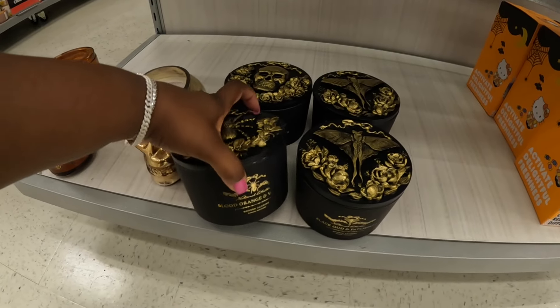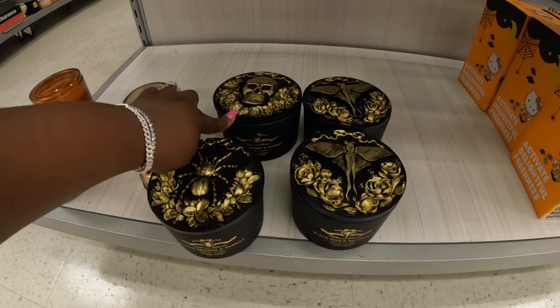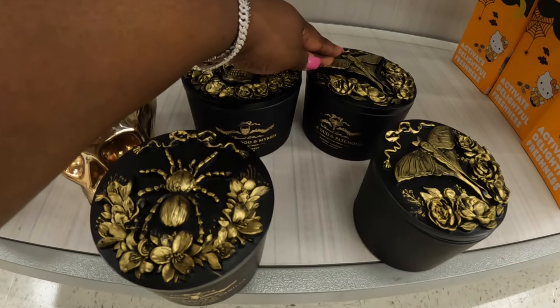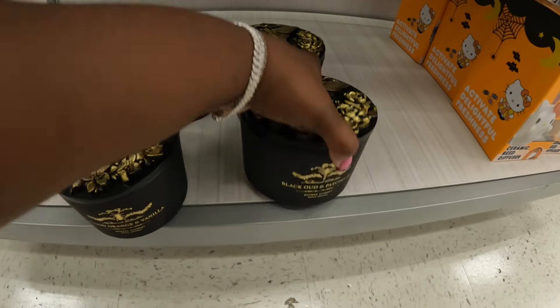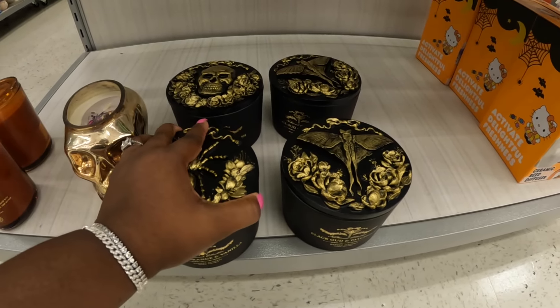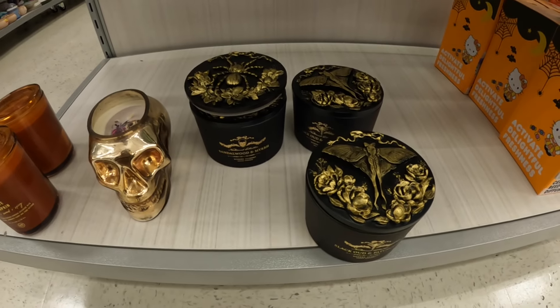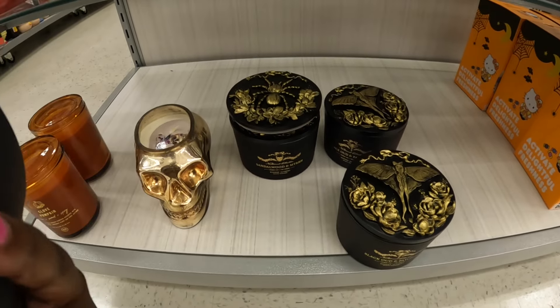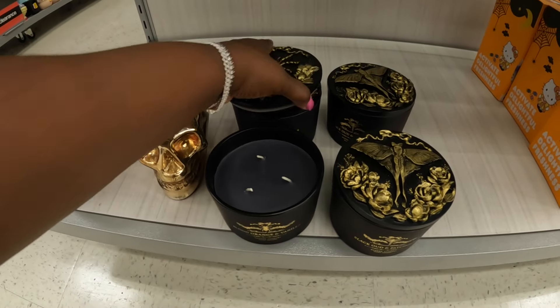I have these. Blood orange vanilla, sandalwood mirror, black wood, patchouli, and this one is black patchouli. It smells good — this is $13. Black orange and vanilla — I wanted to smell it because of the vanilla.